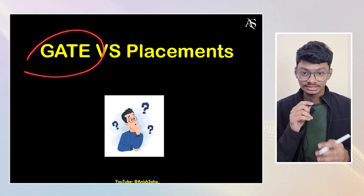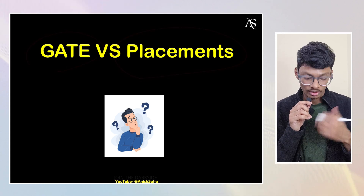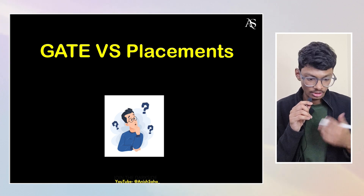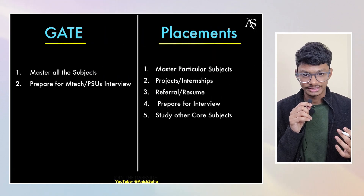Let's discuss what you have to prepare for GATE and placements. According to that, you can opt for which option to choose. You can also do both side by side — it all depends on how much pressure you can take. Let's start with a comparison.